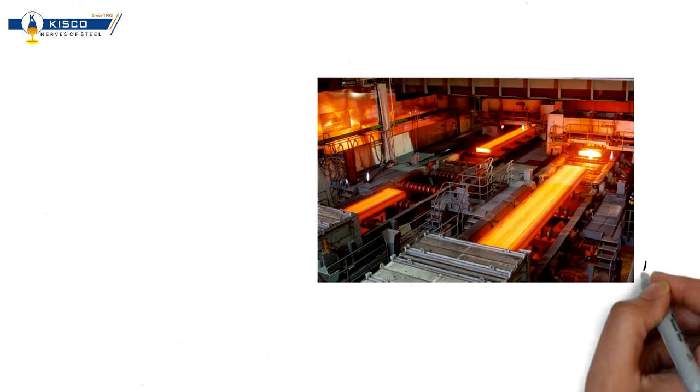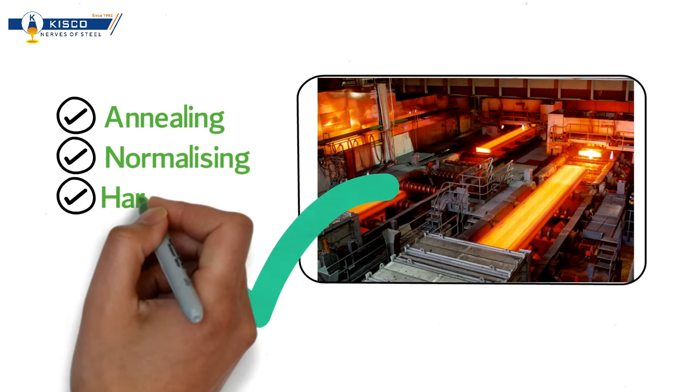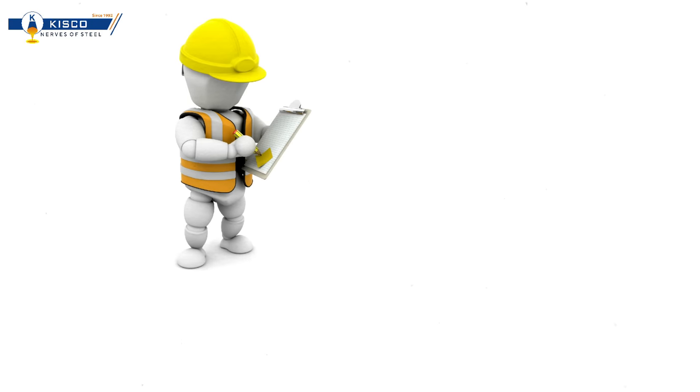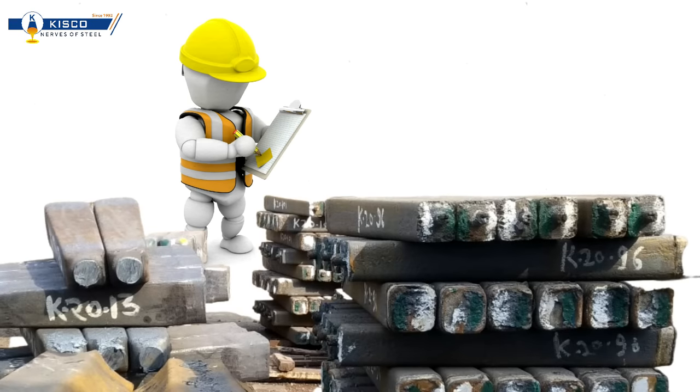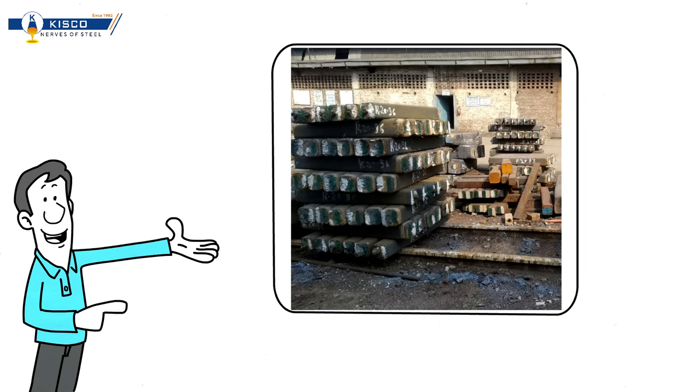Forged products or hot rolled products go for heat treatment — that is either annealing, normalizing, or hardening and tempering — followed by a machining process as required by customers. After machining, steel is ready for pre-dispatch inspection, that is the final inspection, followed by final packaging.